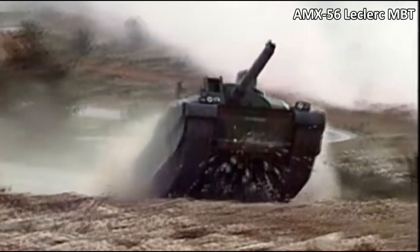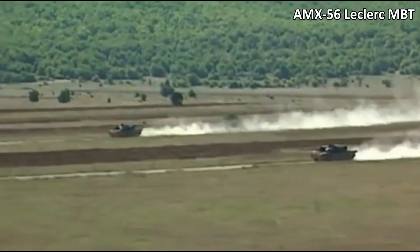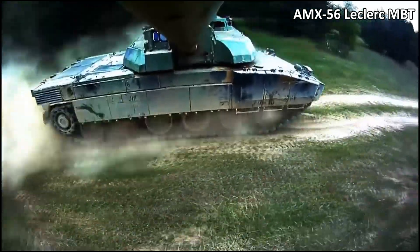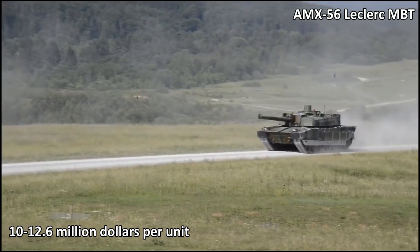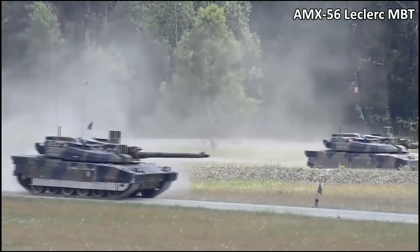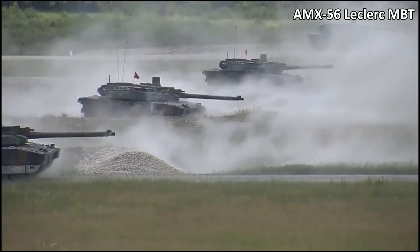7th place is taken by the AMX-56 Leclerc MBT, one of the most well-known tanks in the world. It was the first fourth-generation tank to be put into service in the 1980s and has not lost its relevance. It costs between 10 to 12.6 million dollars per unit. It is armed with a 120mm smoothbore gun, equipped with ceramic and composite armor, dynamic protection, an automatic fire extinguishing system, and a battlefield management system.